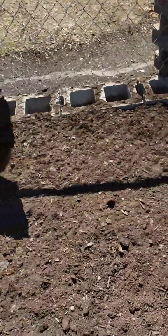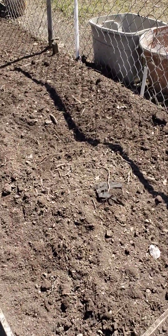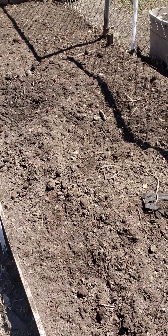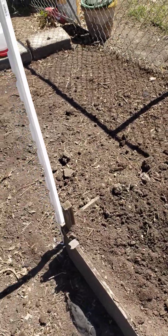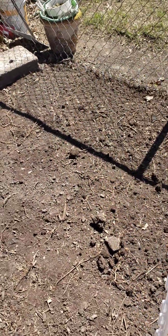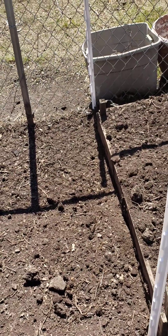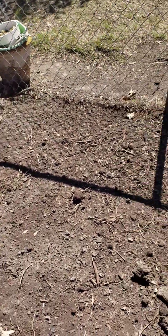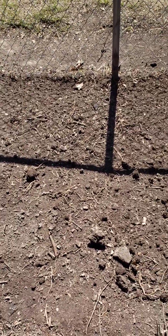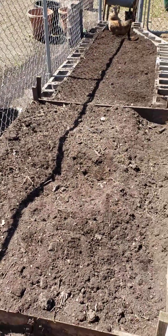He did such an awesome job on this one. The chickens have already been digging in it — we had it all leveled out and then, you know, why would we want that? Back here is where the other bed was, where we used cinder blocks from. We had to buy four more to finish that up, but that's all taken care of.